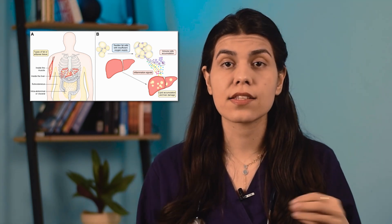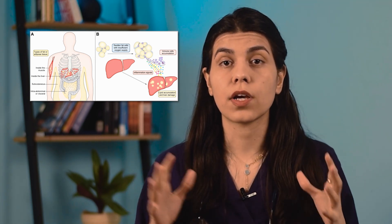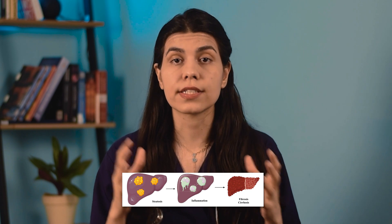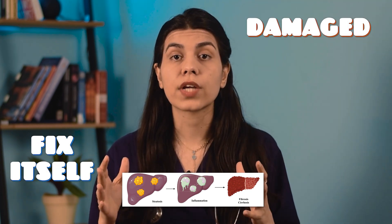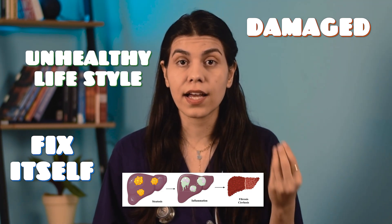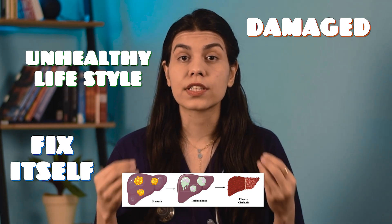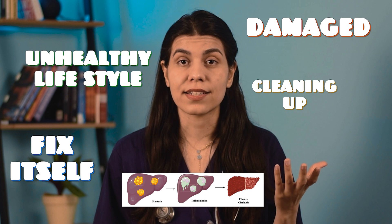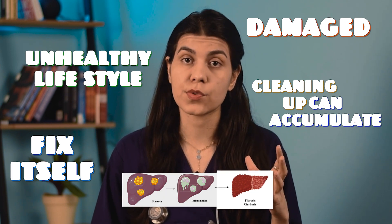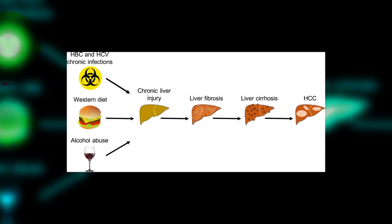In many cases, the presence of some fat in your liver does not seem to be harmful or affect your liver function, and this is called simple or isolated fatty liver. However, when the liver cells containing fat droplets become inflamed and damaged, this is called steatohepatitis. When your liver is damaged, it tries to fix itself by creating new unhealthy tissue. But if you continue the damaging process through an unhealthy lifestyle, the ability of your liver to clean up this damage may be exhausted, and as a result, scar tissue can develop and accumulate. This scar tissue is called fibrosis.